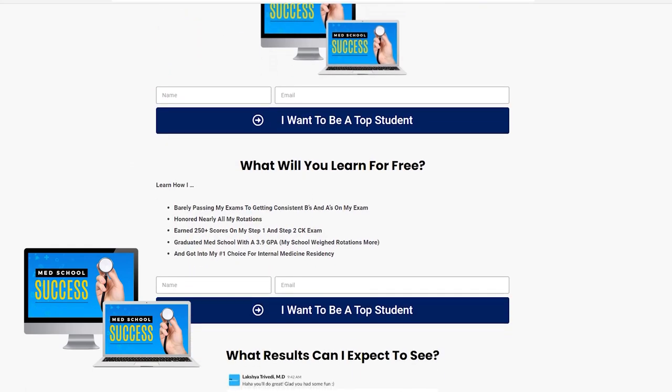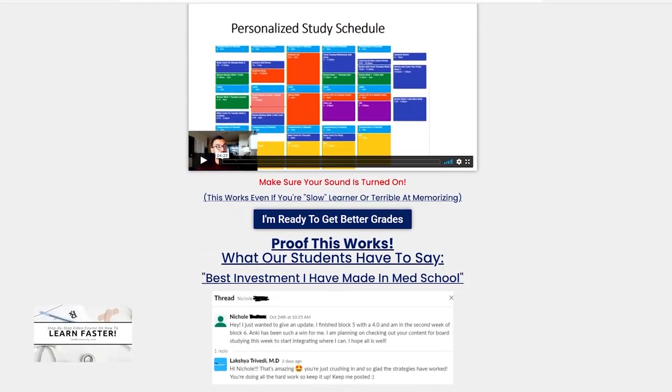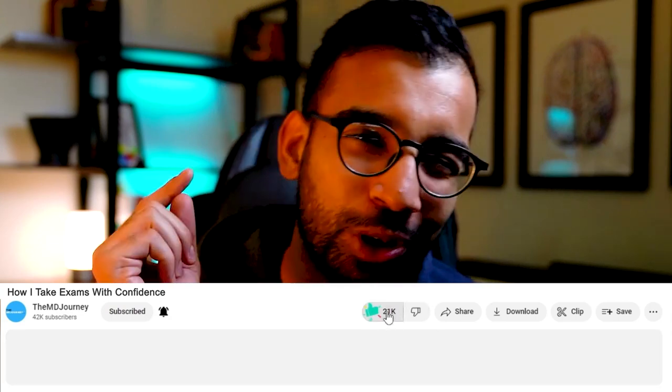These are just a few of the tips to help you study better and do better on your exam. If you want 40-plus tips that I'm adding to on a weekly basis, the Med School Success Handbook has been downloaded by thousands of students. I'll link that down below, along with a free three-minute video on the three steps we take with every student to get better grades in a short amount of time. If you enjoy this episode, check out the videos on my entire system for acing exams in medical school and my time management system. Thank you for being part of my journey — I'll see you in the next one.